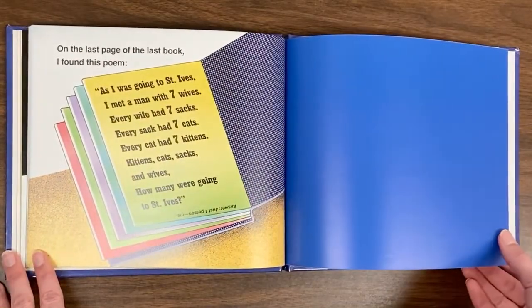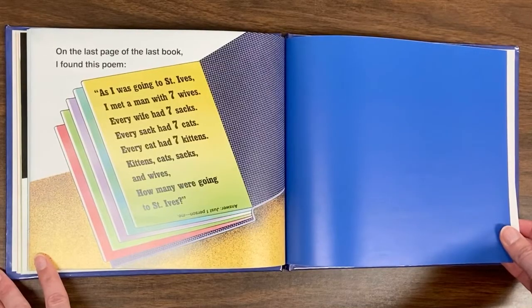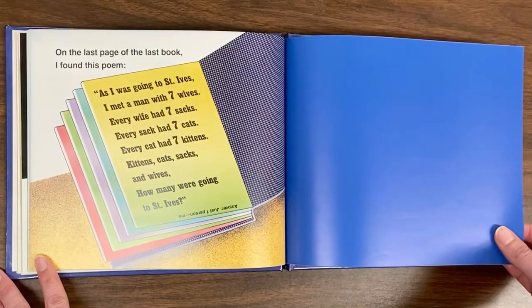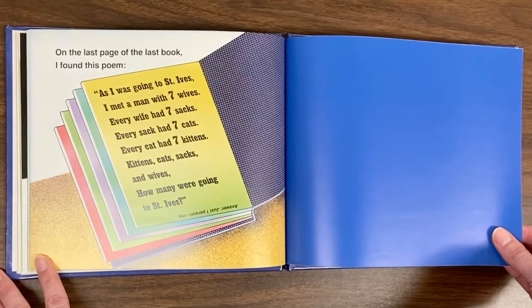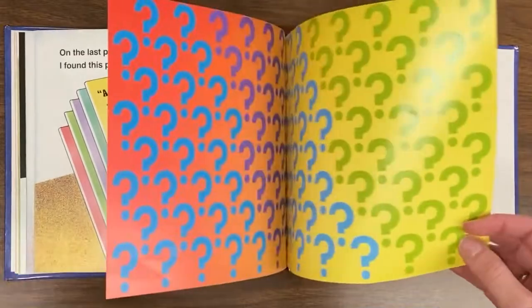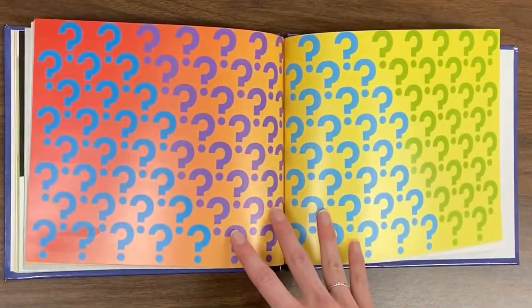On the last page of the last book, I found this poem. As I was going to St. Ives, I met a man with seven wives. Every wife had seven sacks. Every sack had seven cats. Every cat had seven kittens. Kittens, cats, sacks, and wives — how many were going to St. Ives? Who knew that?